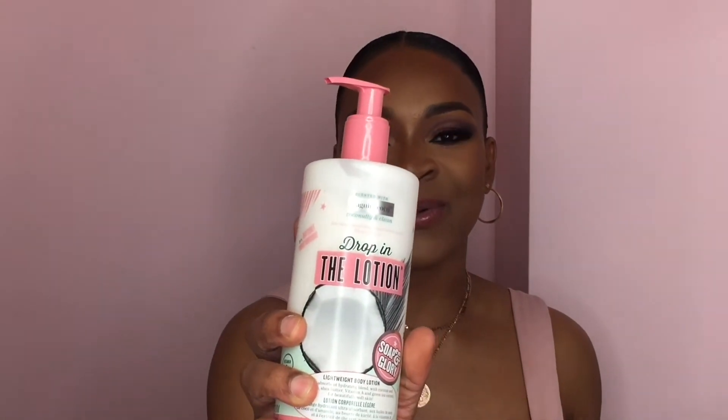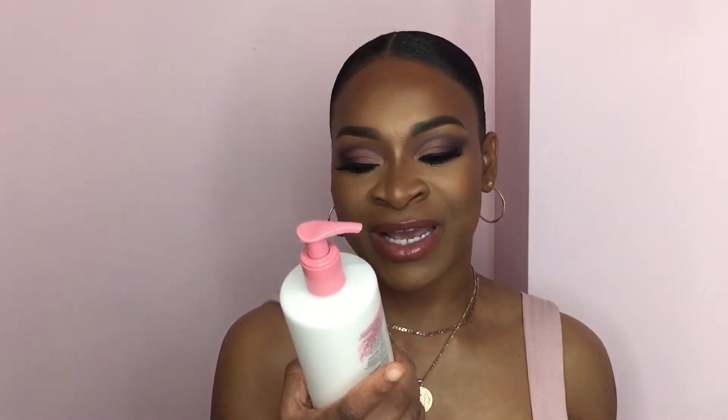So the first thing we picked up is this lotion from Soap & Glory. It is their drop-in lotion. It smells so good — it is scented in coconut and I am looking forward to trying this out because everyone loves Soap & Glory's lotion. So I decided to pick this one up just so I can try it out.